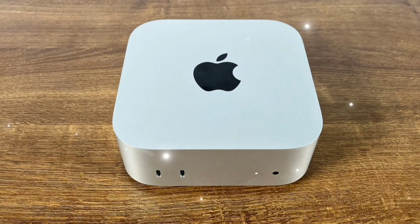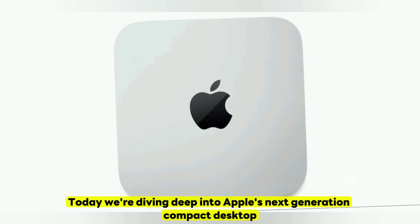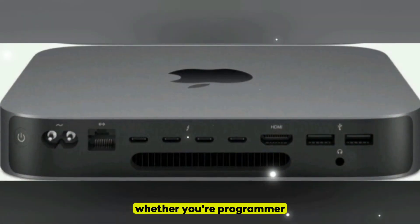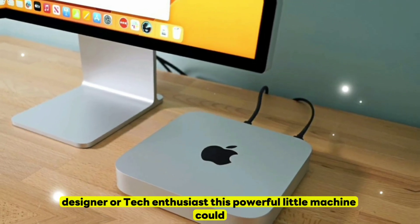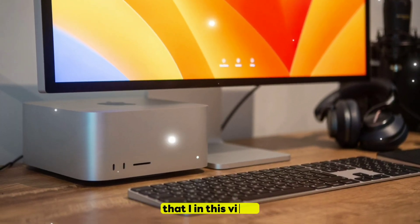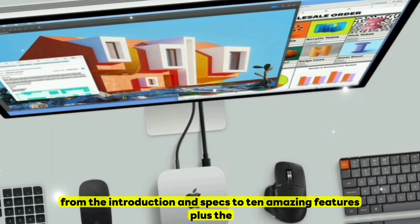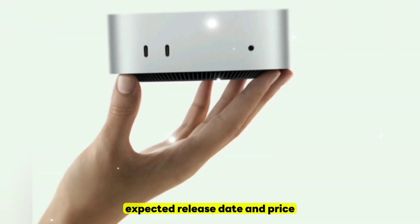Hey folks, welcome back to the channel. Today, we're diving deep into Apple's next-generation compact desktop, the Mac Mini M5. Whether you're a programmer, designer, or tech enthusiast, this powerful little machine could be your ultimate desk companion in 2025. In this video, I will break down everything you need to know, from the introduction and specs to 10 amazing features, plus the expected release date and price.